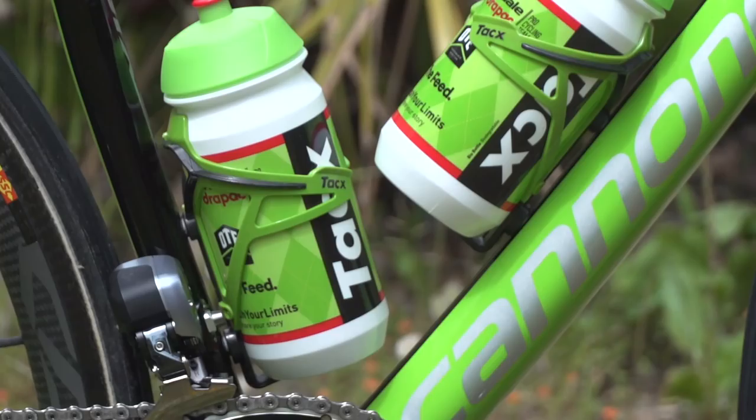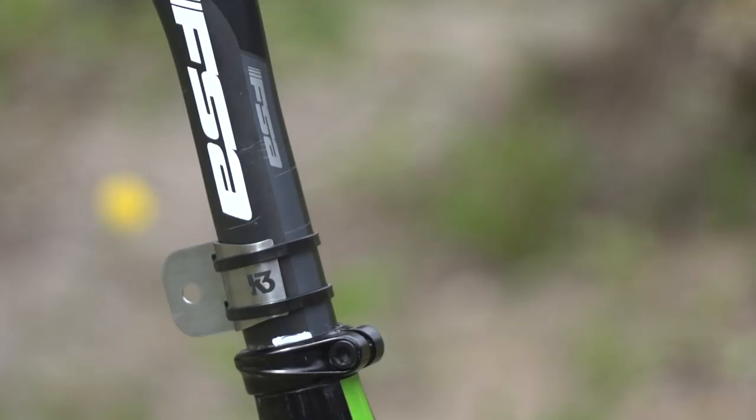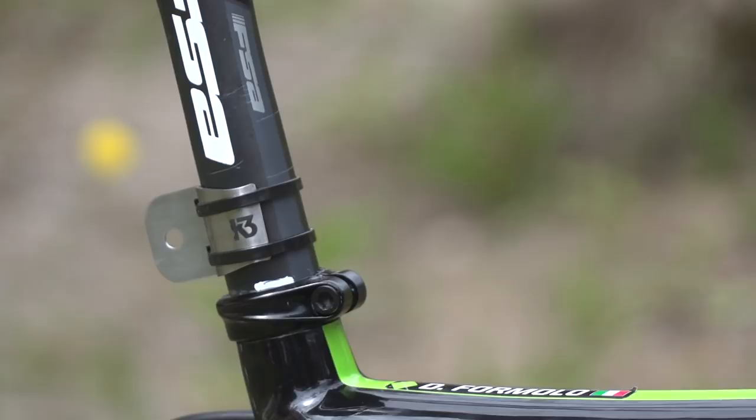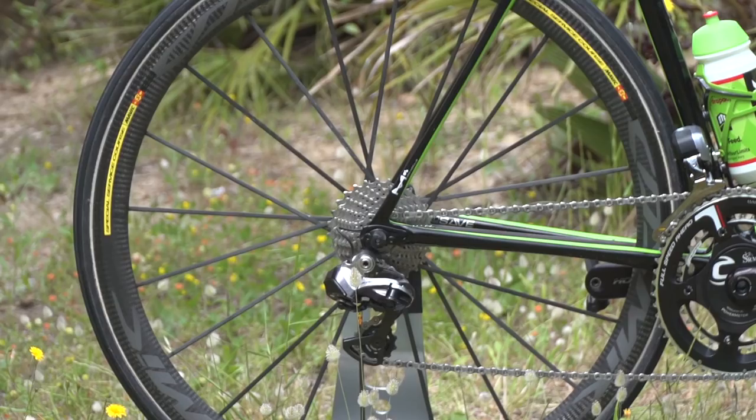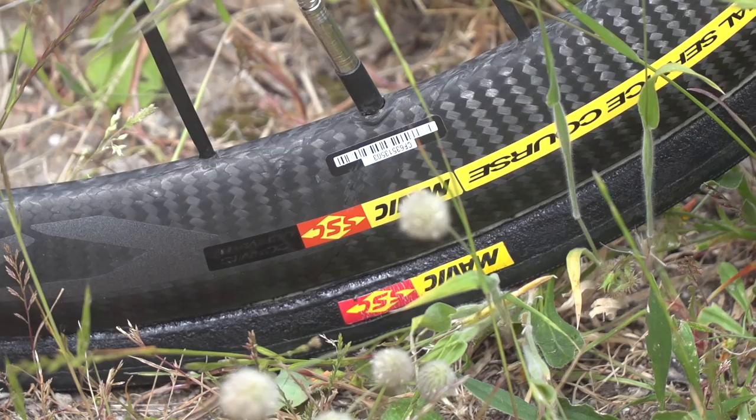The bottle cages are provided by Tacx, as are the bottles. The seatpost, like the bars and stem, is FSA — however, differently to the bars and stem, that's a carbon fibre seatpost, not an aluminium one. The wheels and tyres, like all of the Cannondale-Drapac team bikes, are both provided by Mavic. The wheels are the latest in the Cosmic Ultimate line — they are the Cosmic SSC — and the tyres are stamped Mavic SSC. SSC stands for Special Service Course, so that's likely a pro-only version.